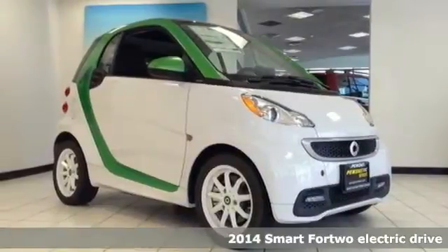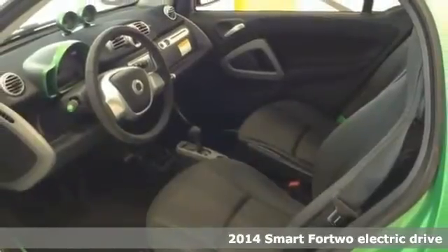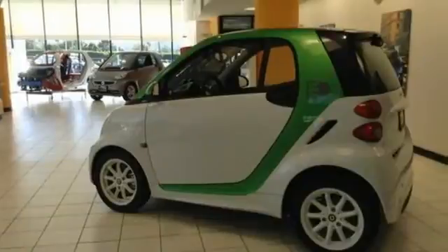Here's a 2014 Smart 4.2 Electric. Take to the roads in this smart vehicle and enjoy the scenery while you evade the gas pumps. It provides a smooth ride.